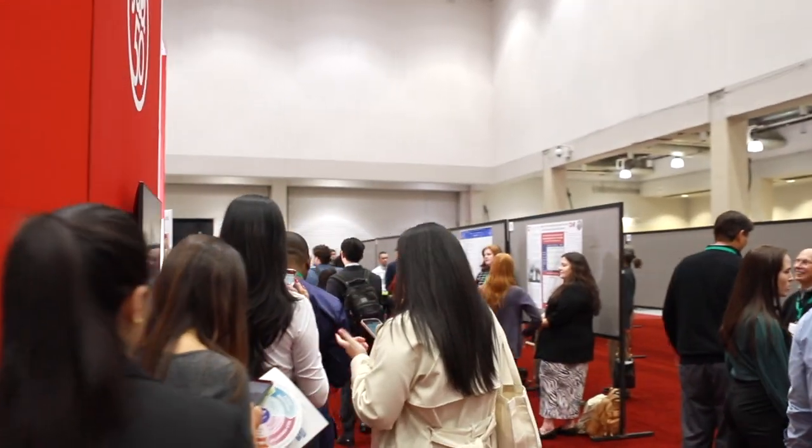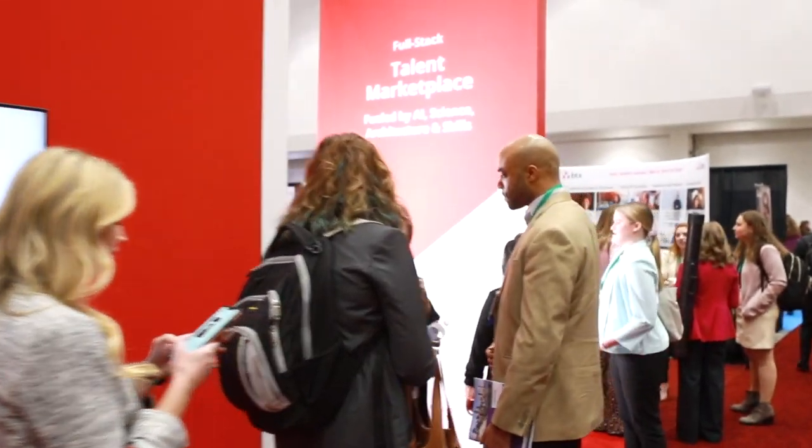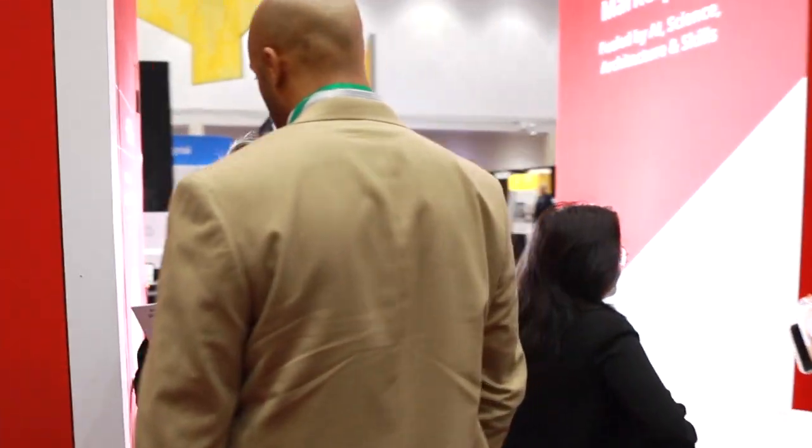Most importantly, our headshot station creates a buzz. Once a visitor receives a high-end professional headshot with instantaneous delivery, they spread the word to other attendees to visit the booth, too.